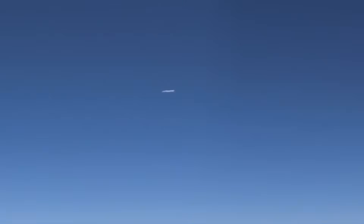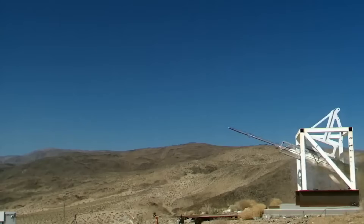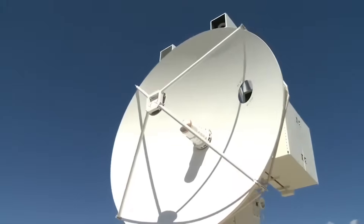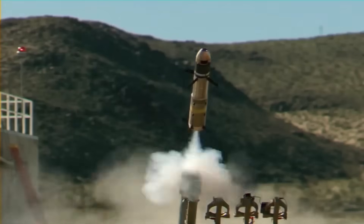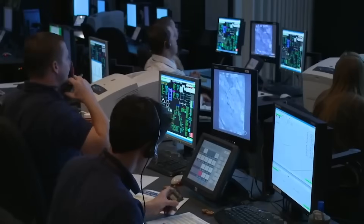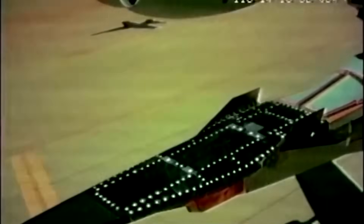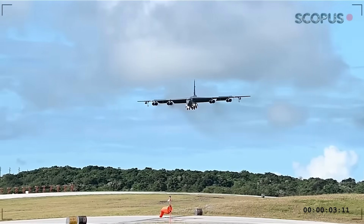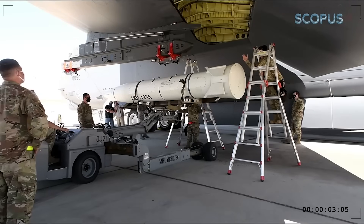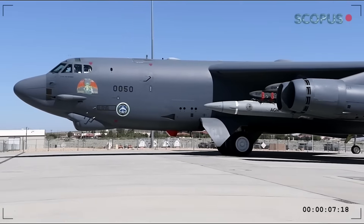At those velocities, the weapon relies on kinetic energy rather than explosives — when something hits Mach 20, the impact energy alone is devastating. The operational range extends to 1,000 miles, giving U.S. bombers incredible standoff capability. A B-52 could launch an ARRW from international airspace and strike targets deep inland without entering hostile territory. The program faced setbacks and was temporarily cancelled in 2023, but additional testing continues under classified programs. Unlike ballistic missiles that follow predictable arcs, this weapon can change course multiple times during flight, making interception nearly impossible.